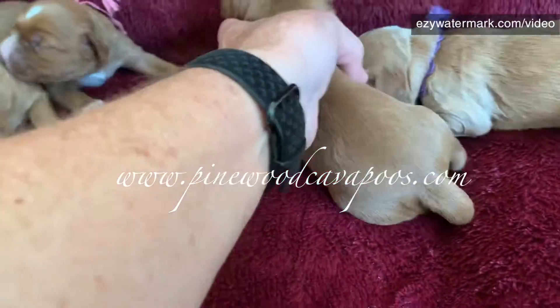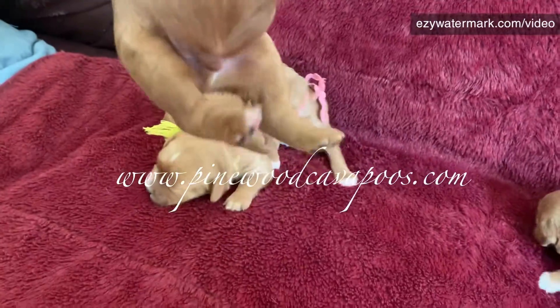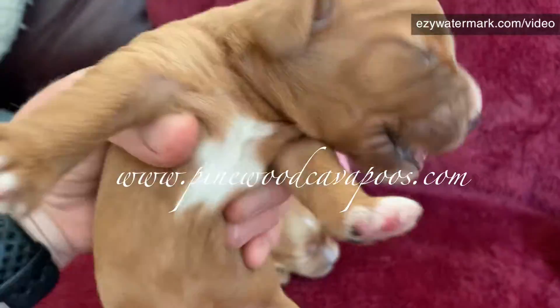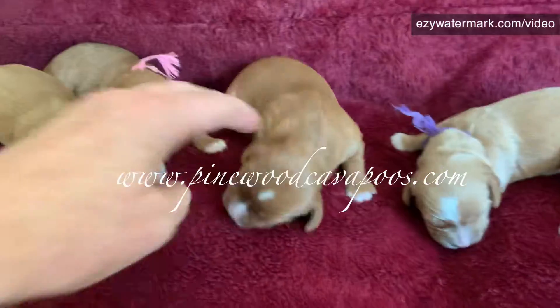And then this is our boy, who I think is red. He's got white toes and the chest and the nose. Alright, I'm gonna let them settle down so I can get a group picture.